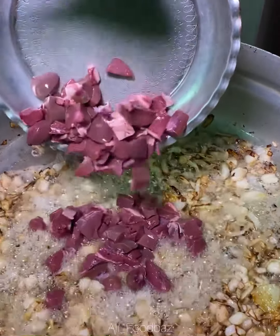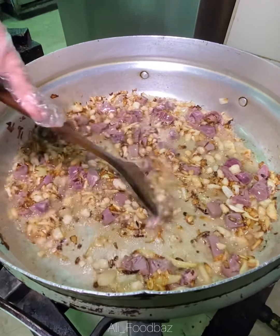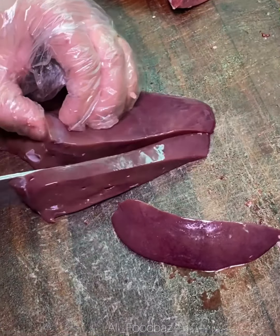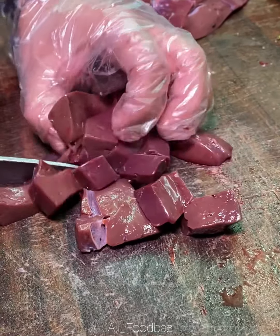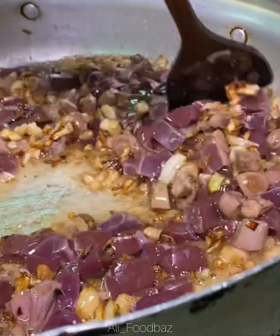Now you can see the pot is full of oil which is coming from sheep fat. This is sheep liver — after slicing it into small pieces we will add it to the pot and cook it for about 10 minutes.